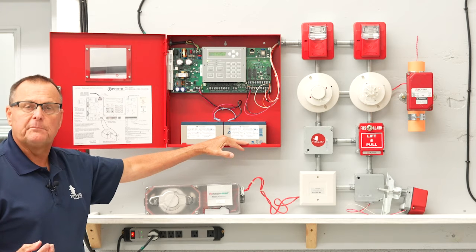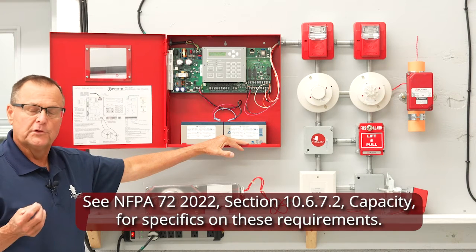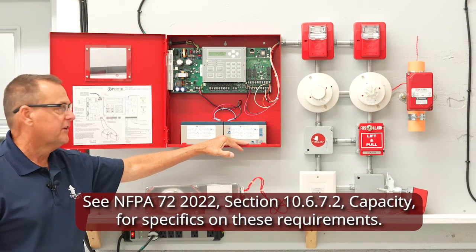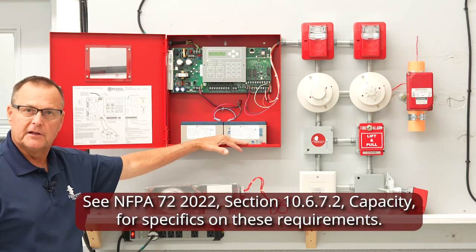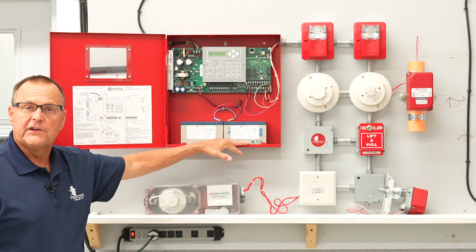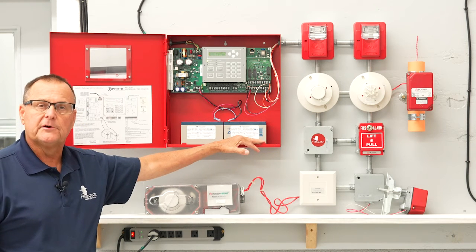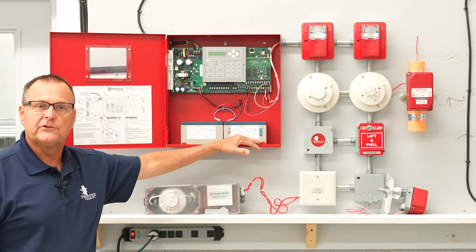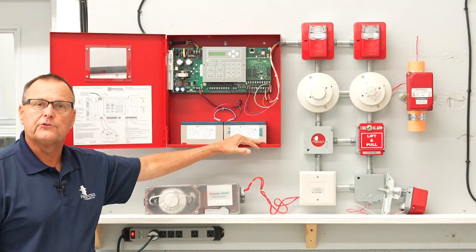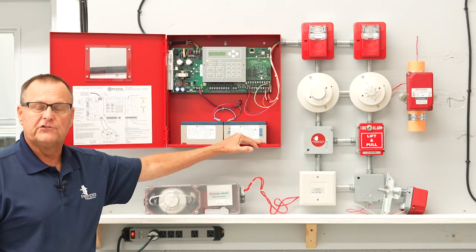For a non-voice-based system, the batteries must cause the system to go into alarm under full load for at least five minutes. In a voice-based system, that five minutes is increased to 15 minutes. Some buildings that have generation capabilities — a standby generator — allow us to reduce the size of our batteries to four hours instead of a 24-hour standby, to recognize the fact that an emergency generator exists.